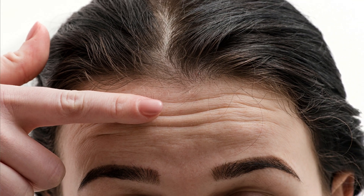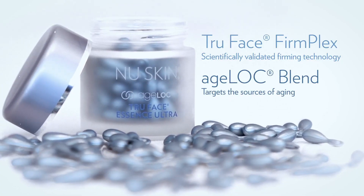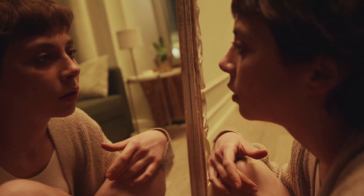Back to today's video. If you have frown lines and any other wrinkles on your face, I'm able to help you today with this Too Faced Essence Ultra Serum that is clinically proven to get rid of fine lines, wrinkles, and frown lines on your face.